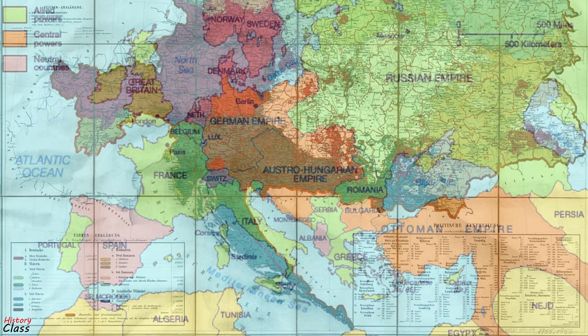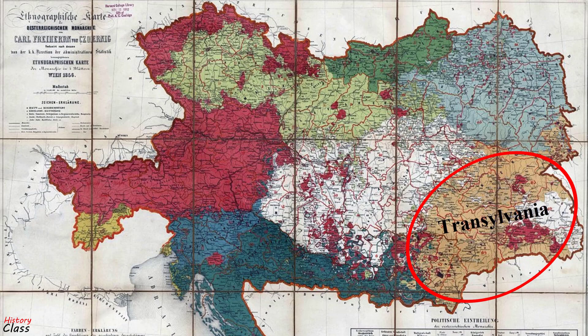Romania turned into a kingdom in 1881 after gaining independence from the Ottoman Empire. By the outbreak of war in Europe in 1914, Romania had long been at odds with Austria-Hungary over the issue of territory, specifically Transylvania, which was ethnically Romanian but then part of Hungary.